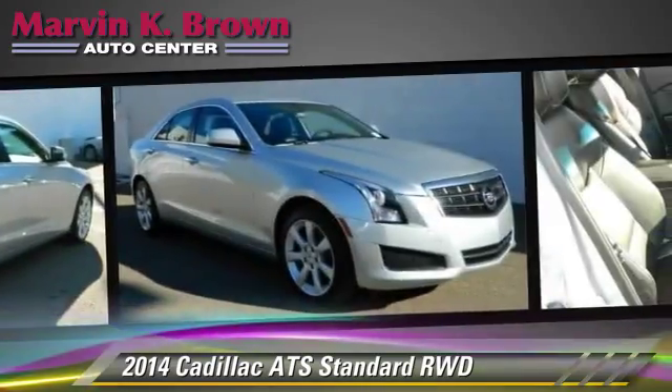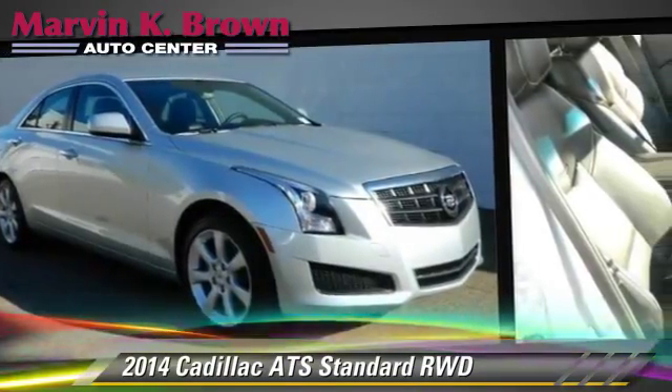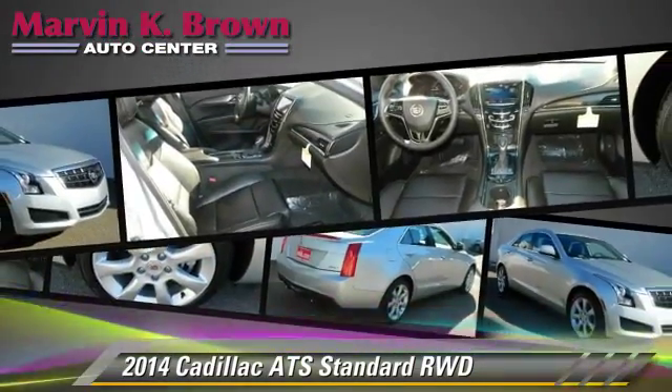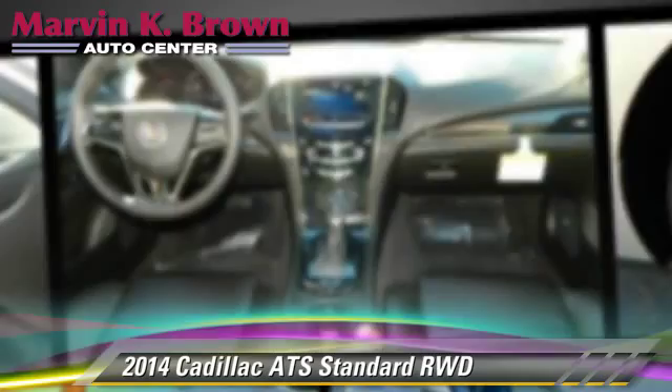four-wheel ABS, and stability control. Comfort and convenience features include navigation system, Bluetooth wireless, and satellite radio.